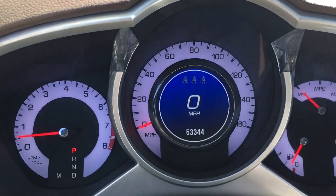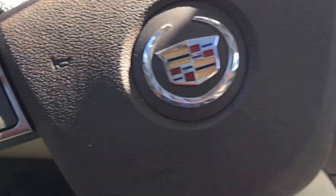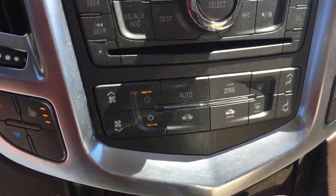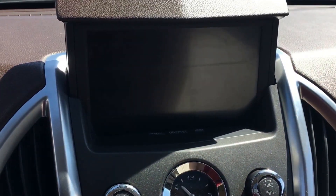So let's see, about 53,000 miles, heated steering wheel, heated seats, backup camera.